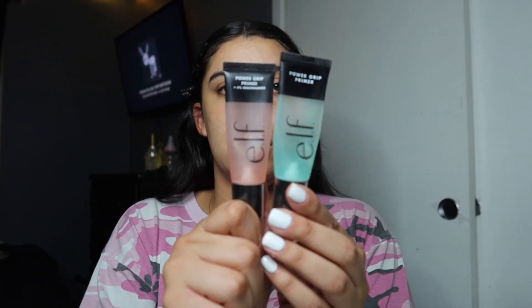For any good makeup routine, you have to start with a good primer. I like to go in with my Elf Hydro Grip primer and rub it into my skin until it gets tacky so that the foundation applies better.